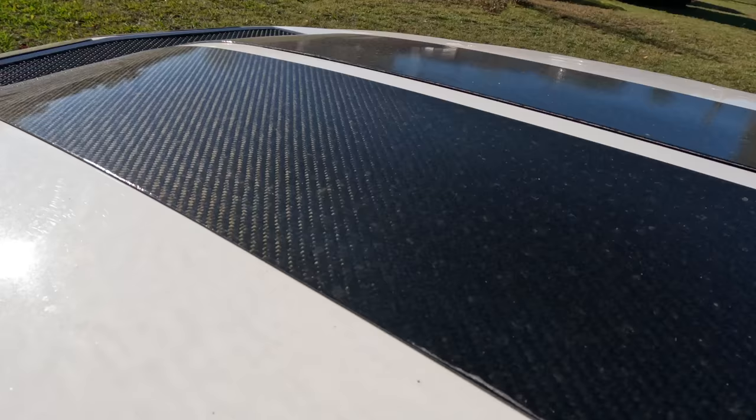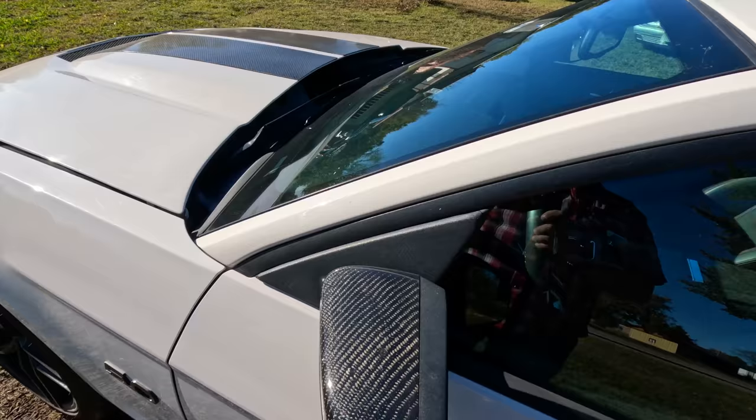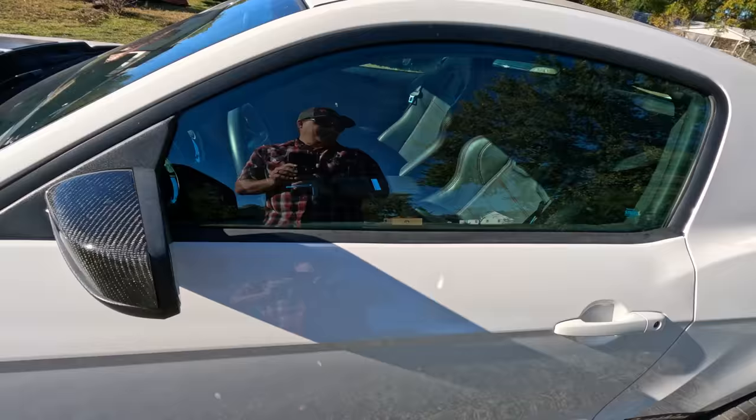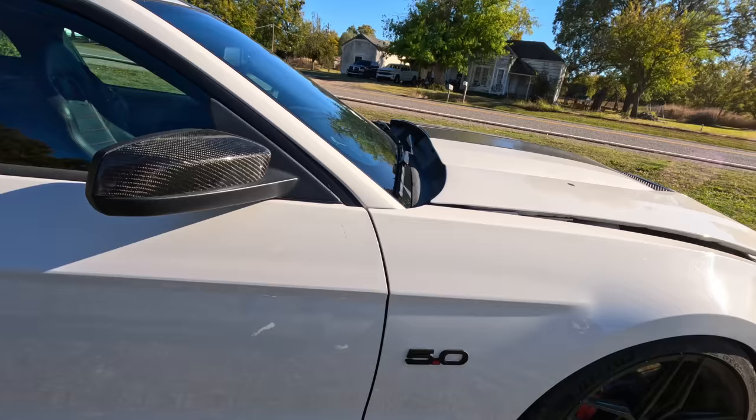These absolutely beautiful, masterfully crafted carbon fiber stripes are what RaceSkins was known for. There are also real carbon fiber caps on the mirrors, which are gorgeous. Moving to the other side, there are carbon fiber rockers as well on each side below.